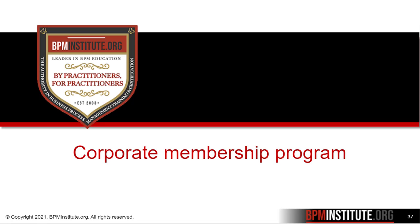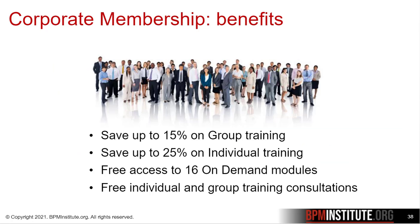Now I'd like to introduce you to our corporate membership program. It is designed for organizations that embrace a process-centric approach and are committed to providing their employees with the training and certification they need to successfully lead their BPM and transformation initiatives.